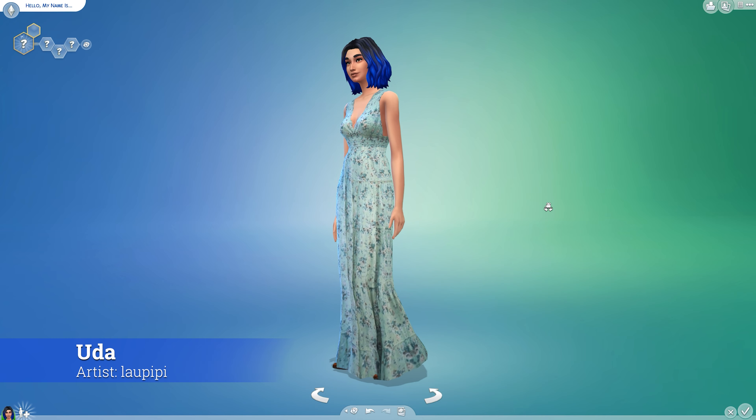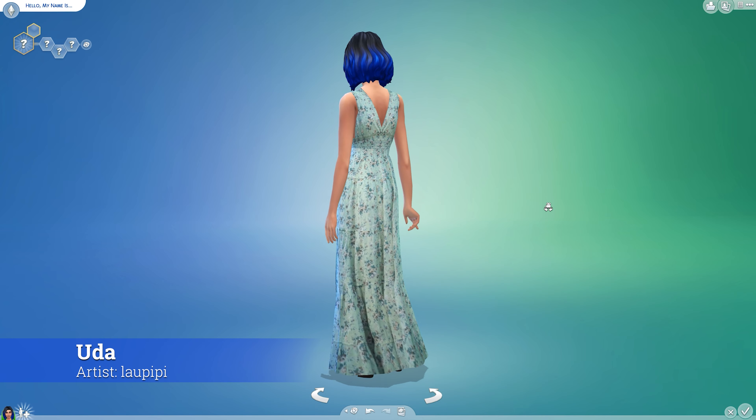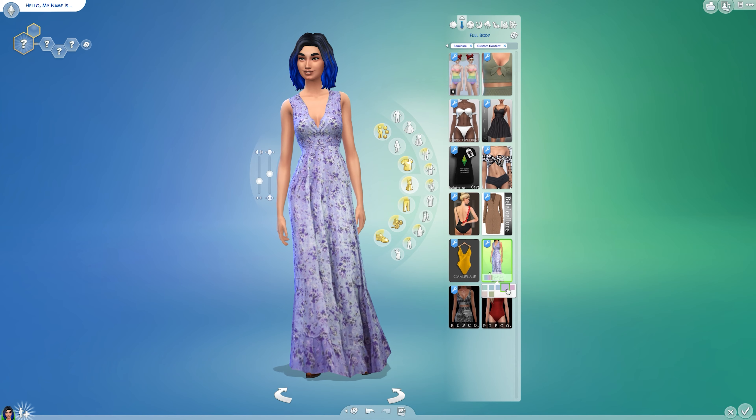Finally, check out the adorable OODA long summer dress. With seven fab floral colors to choose from, your Sim is going to have some hefty decision making to do.